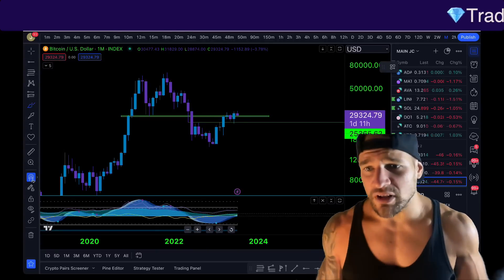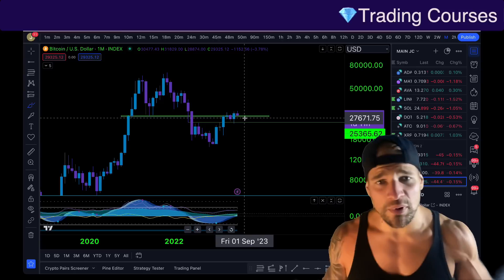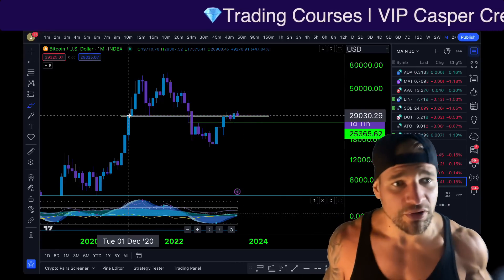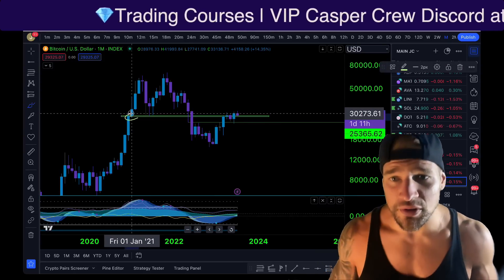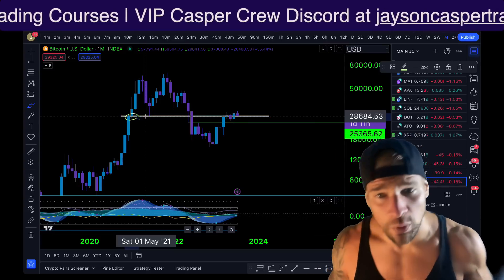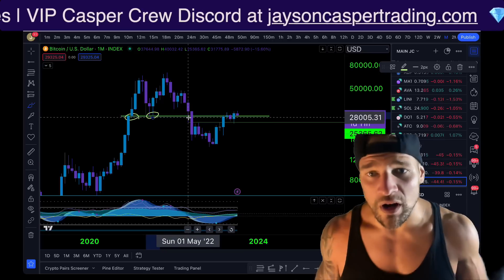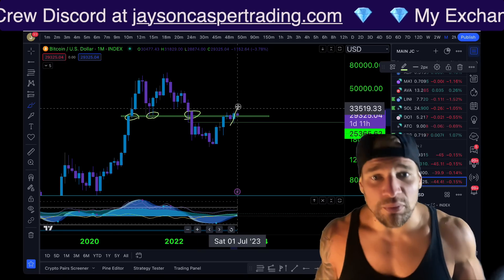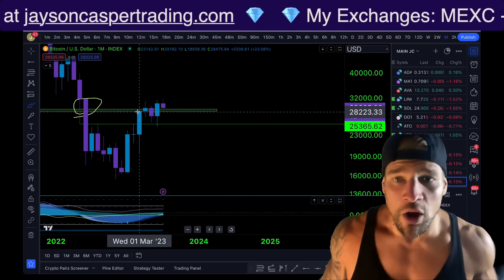On the monthly chart, we can see that the Bitcoin price is right now coming back down to retest the most important support resistance flip for the past three years. We can see that this goes all the way back to December 2020 during the last bull market where Bitcoin got its first retracement, finding perfect support at the green box around $28,500 to $29,500. This was our support in July 2021, a support resistance flip in the spring of 2022, and now we have broken out and we're coming back down to retest it on the monthly timeframe.